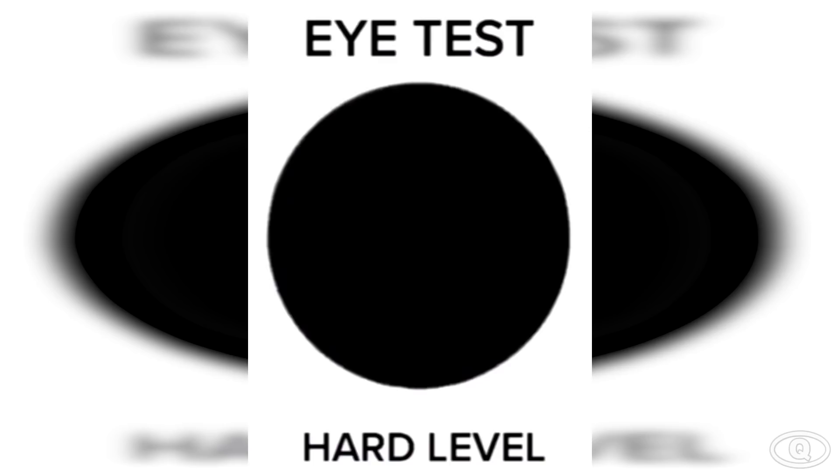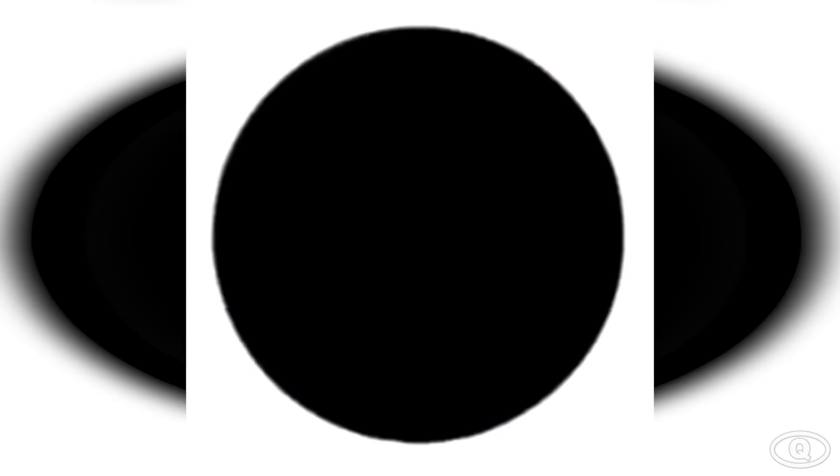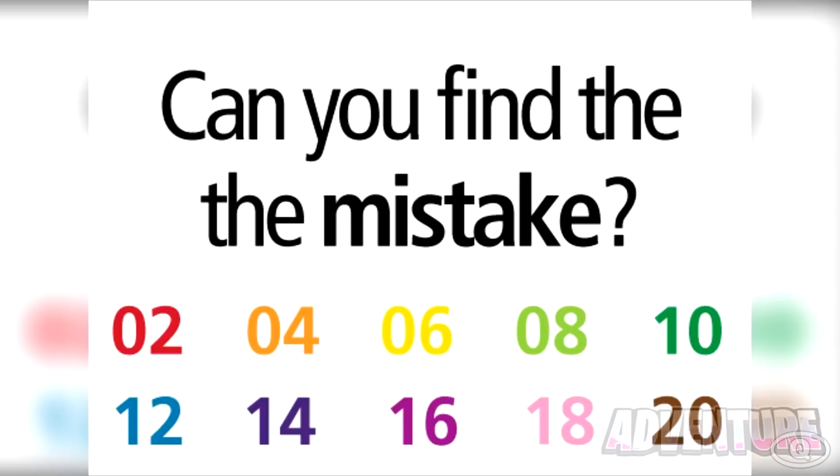This photo is gonna test how good your eyes are. There are three numbers hidden in the black circle. Take a moment to look at this and see if you can identify the three numbers. The three numbers hidden in the black circle are 0, 8, and 6. Were you able to see them? Comment down below if you got them right or not.